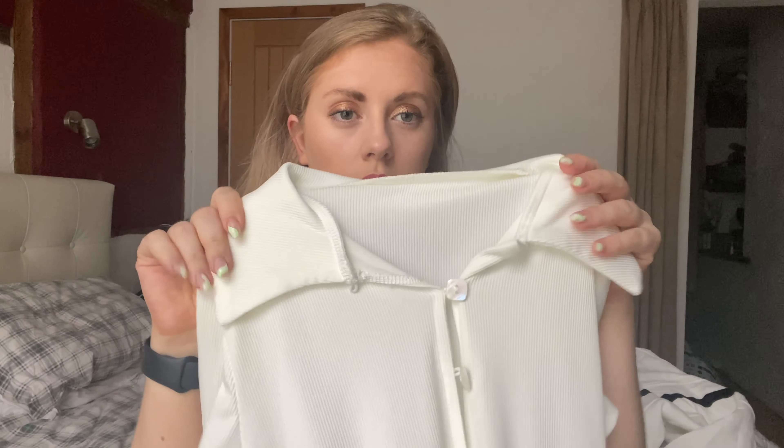I do really, really like this — I just think it's really nice and fits nicely. It's not see-through which, even though it's quite thick, you never know with white sometimes. So no issues there. If you wanted to wear anything underneath, you certainly could, but you don't have to worry about that.